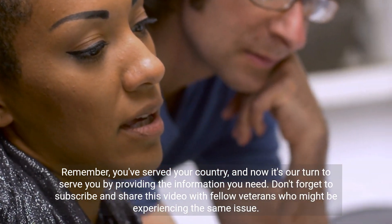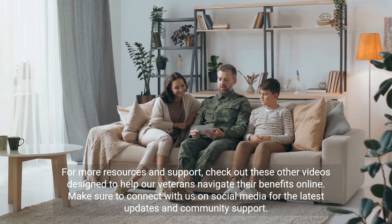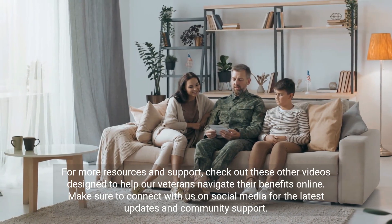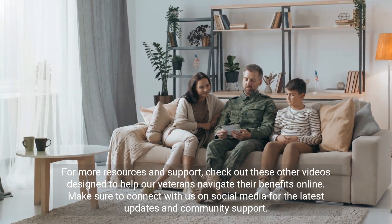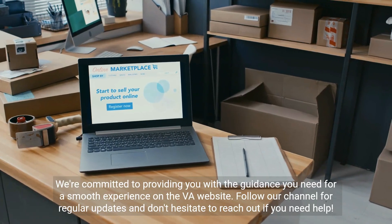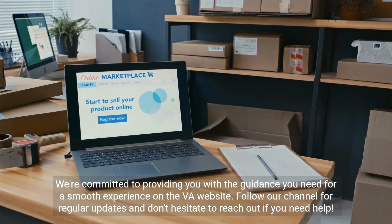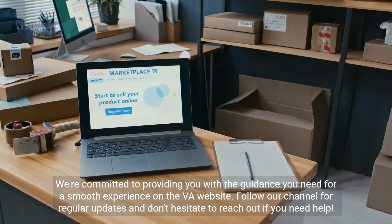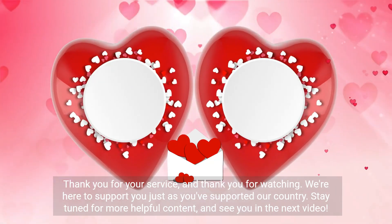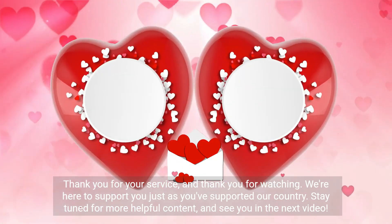Don't forget to subscribe and share this video with fellow veterans who might be experiencing the same issue. Check out these other videos designed to help our veterans navigate their benefits online. Connect with us on social media for the latest updates and community support. Thank you for your service and thank you for watching — stay tuned for more helpful content.